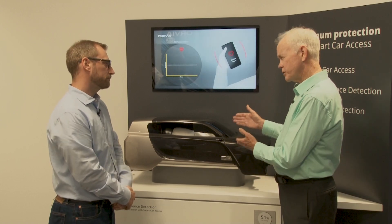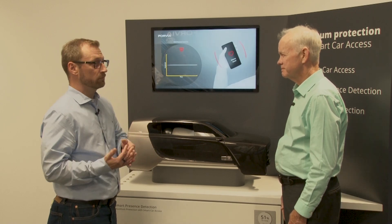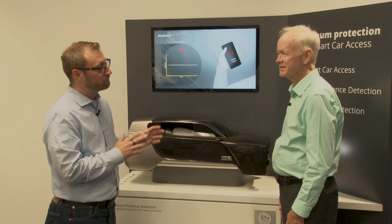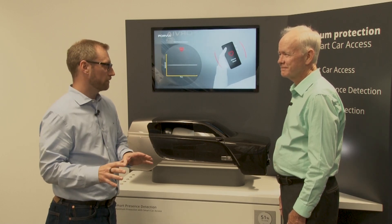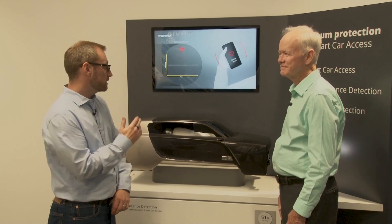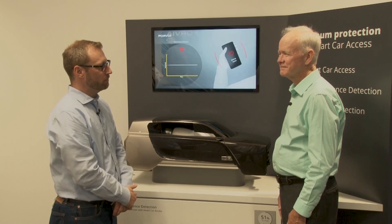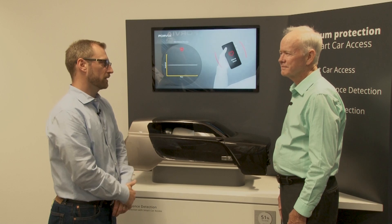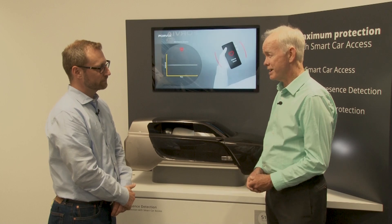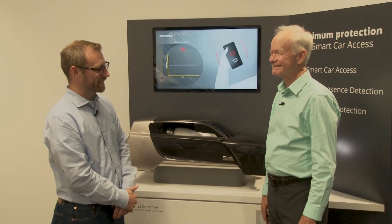The system is currently in development, and within two years you would see it on the roads. The first cars will be here in North America with a major OEM. There are also discussions with additional OEMs all over the world. John wraps up noting he never knew how much was possible with ultra-wideband, and thanks Timo for the enlightening conversation.